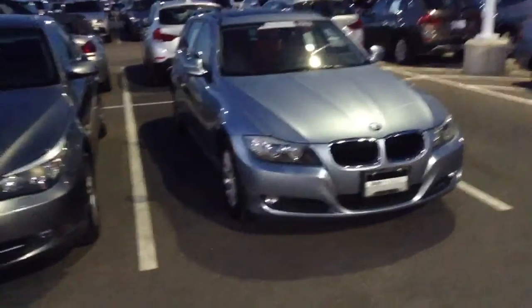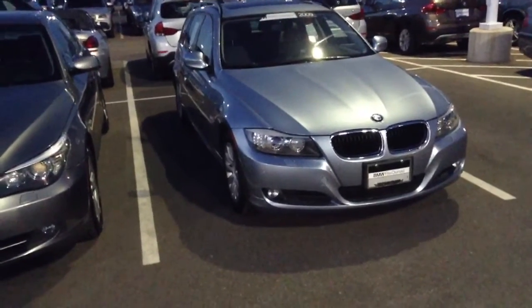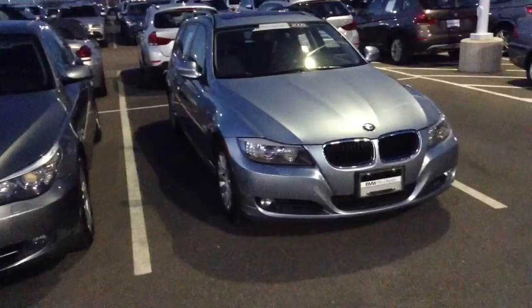This one seems to be very well equipped. It's got park distance control, navigation, rear shades — looks like a pretty long options list. Mileage is about 44,000 miles.